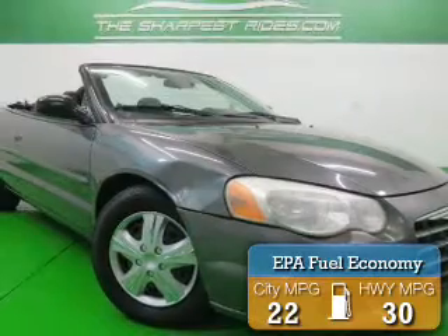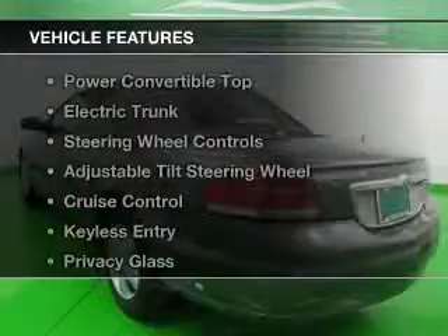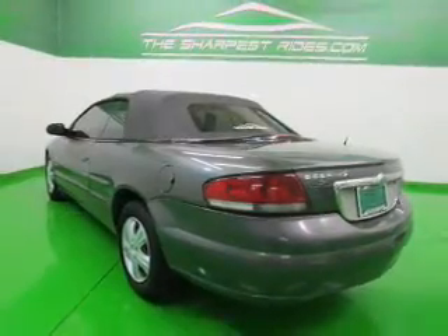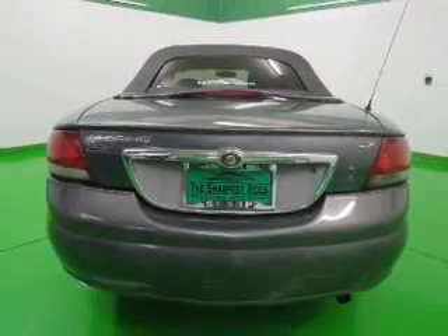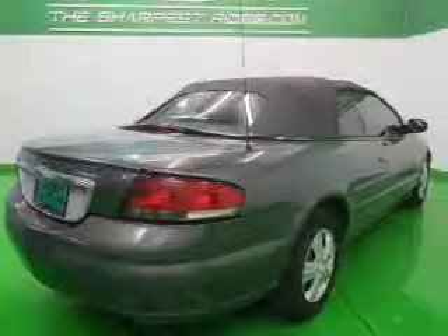Great fuel efficiency saves you money by requiring fewer trips to the gas station. The features include a power convertible top, electric trunk, steering wheel controls, an adjustable tilt steering wheel, cruise control, keyless entry, privacy glass, air conditioning, power windows, and power steering.